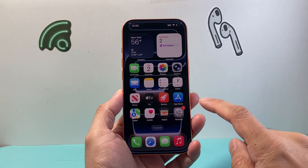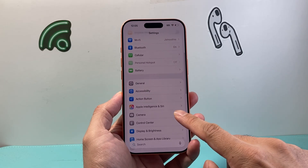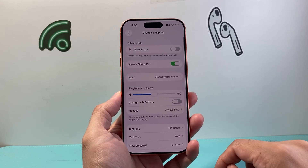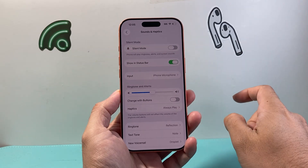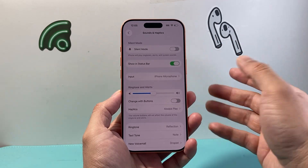The very first thing you want to do is go into your Settings and then look for Sounds and Haptics. What you want to do is a little bit weird, but you're going to basically turn on silent mode, turn it off, turn it on, turn it off — turn it on and off three or four times.